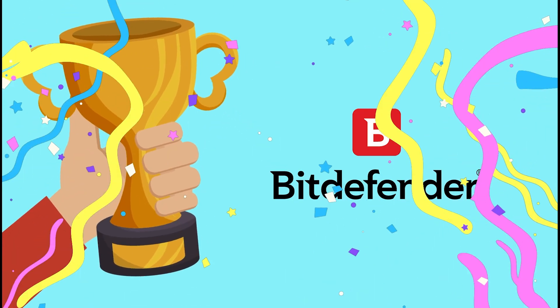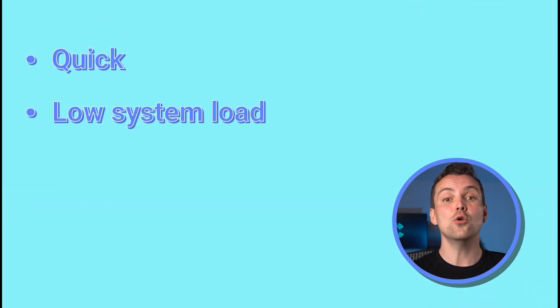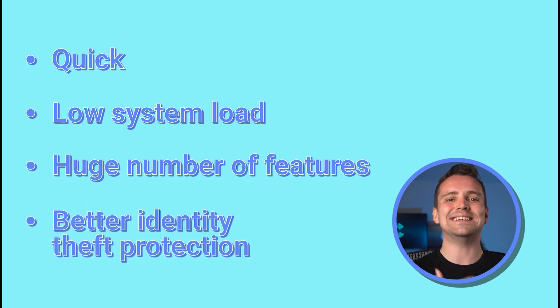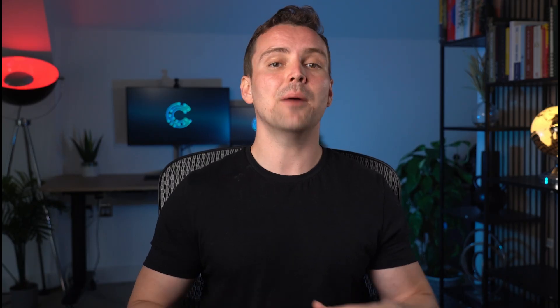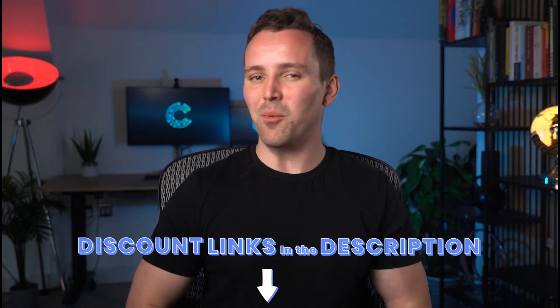It's clear that Bitdefender is the number 1 antivirus provider because it's quick, has a low system load, and has a huge number of features, alongside better identity theft protection than any other AV for Windows. You can get up to 65% off with our special link, because you deserve the best protection. That wraps up our video — check out more relevant videos from our channel, and I'll catch you in the next one.